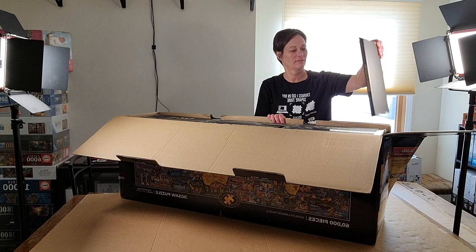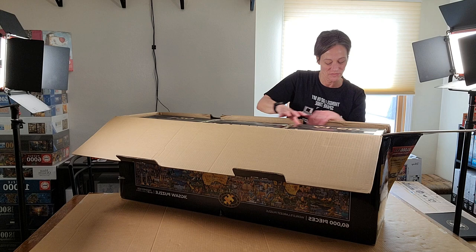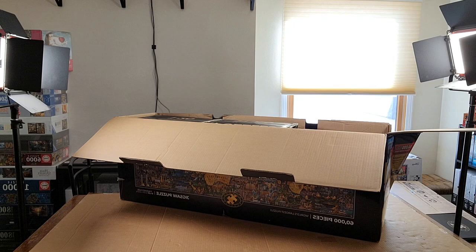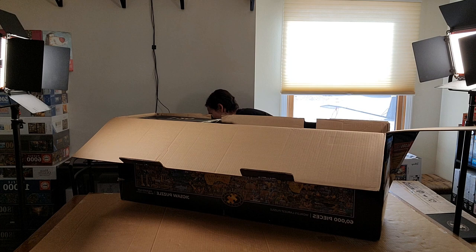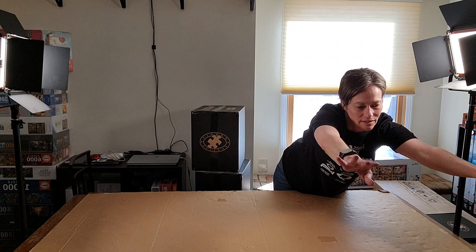I wasn't expecting to get a workout in, but it's open! Here's a puzzle guide — pretty sure it has all the pictures in it, we'll open that in just a second. Maybe I should have actually just opened it first, but all right.